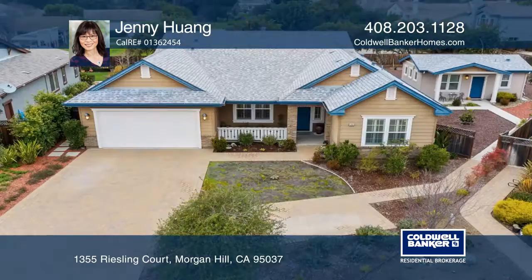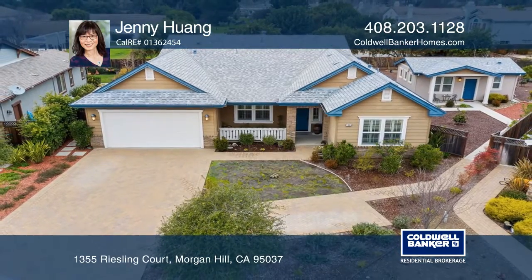Ready to take the next step in obtaining your future home? Contact Jenny Huang to find out how.